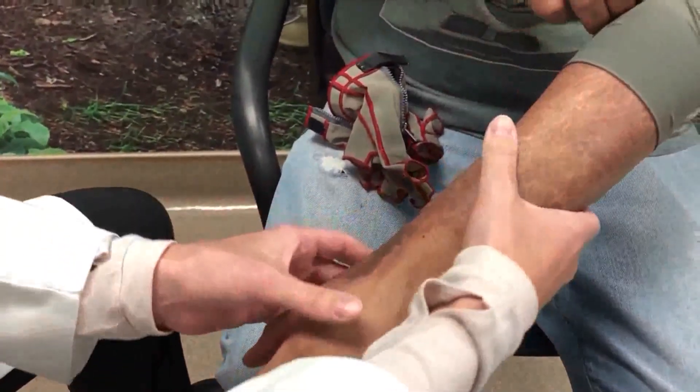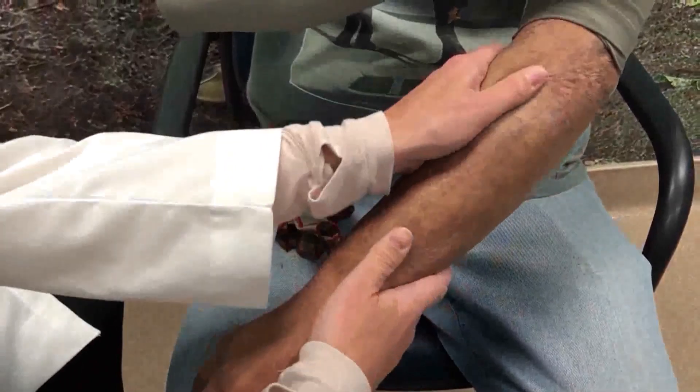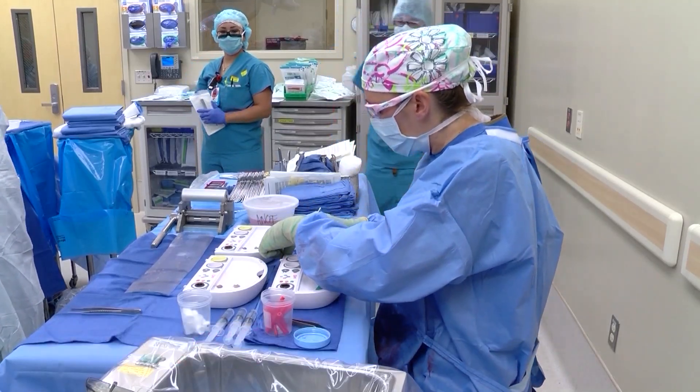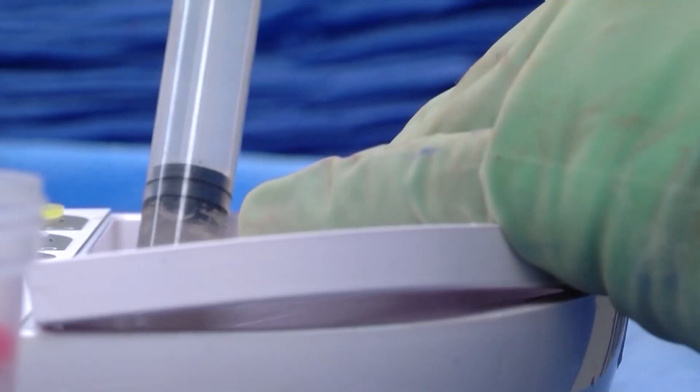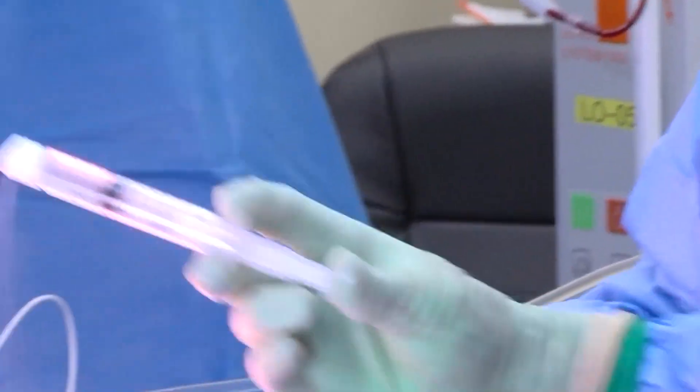Dr. Kapari took donor skin from Edgar's thighs and sprayed that onto his burn areas. Edgar credits his swift healing time to ReSurface: "I believe I healed really quickly." Almost any burn patient can qualify for the ReSurface surgery. Dr. Kapari says those who suffer from deep second-degree burns or third-degree burns are the best candidates.